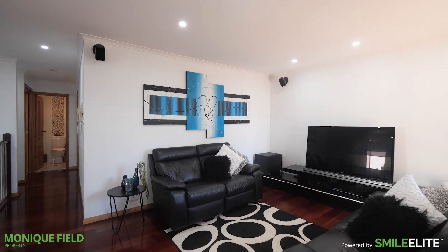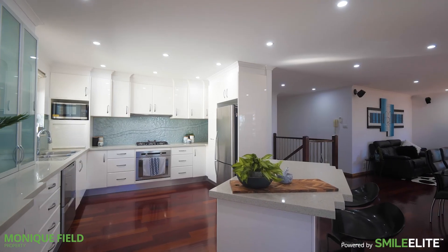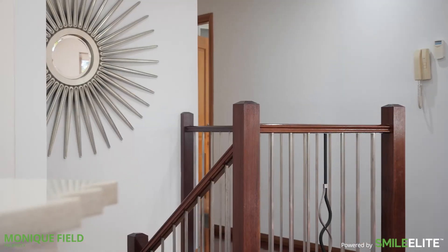Upstairs offers a plethora of natural light with two bedrooms and an updated bathroom. The open-plan gourmet kitchen overlooks the generous dining and living area, complete with warm natural timber flooring.